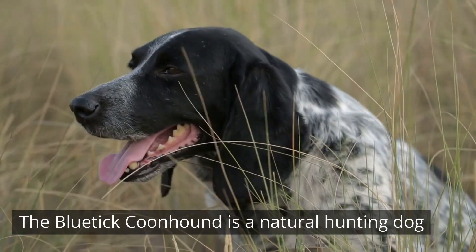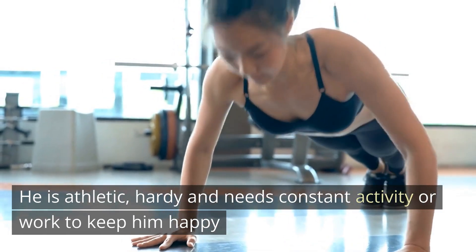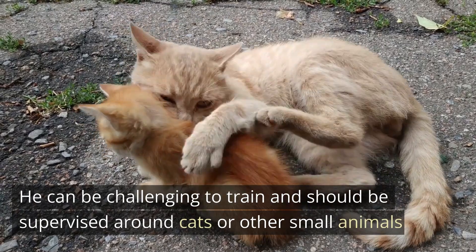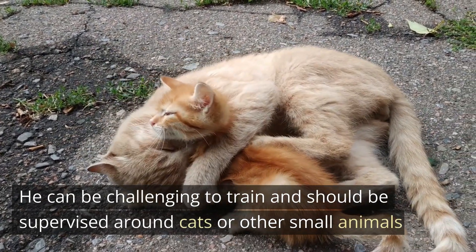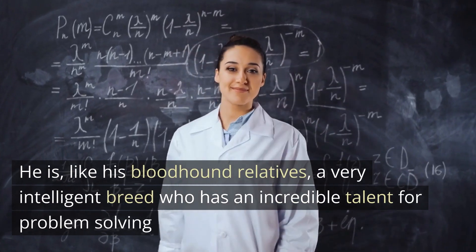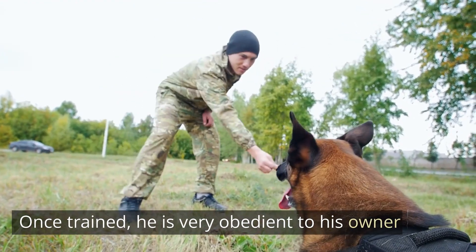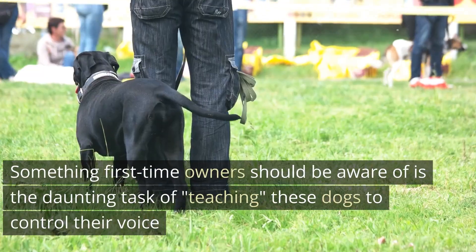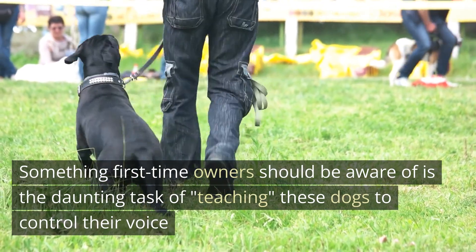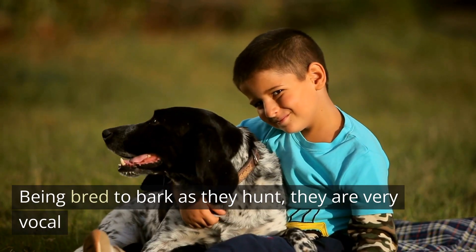The Bluetick Coonhound is a natural hunting dog. He is athletic, hardy and needs constant activity or work to keep him happy. He can be challenging to train and should be supervised around cats or other small animals. He is, like his bloodhound relatives, a very intelligent breed who has an incredible talent for problem solving. Once trained, he is very obedient to his owner. Something first-time owners should be aware of is the daunting task of teaching these dogs to control their voice — being bred to bark as they hunt, they are very vocal.